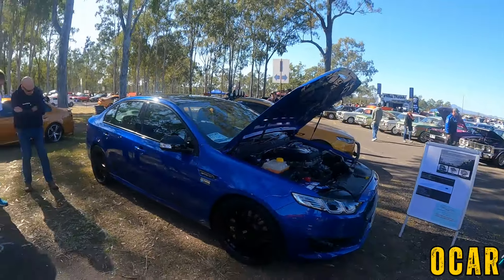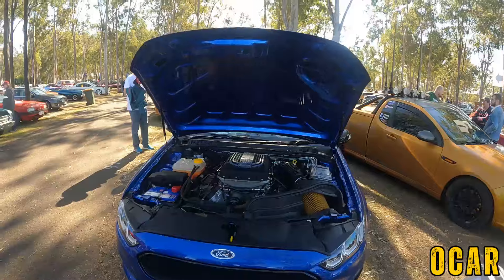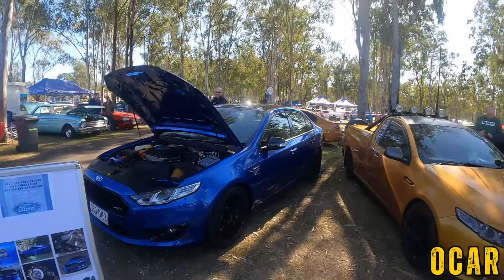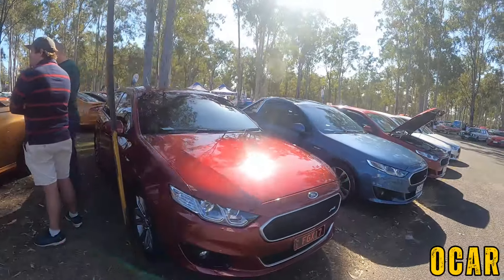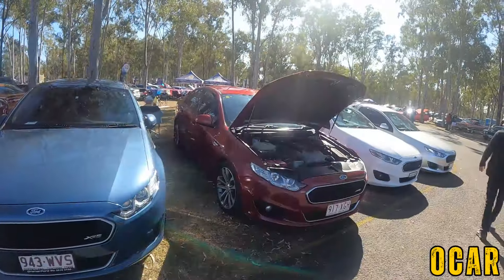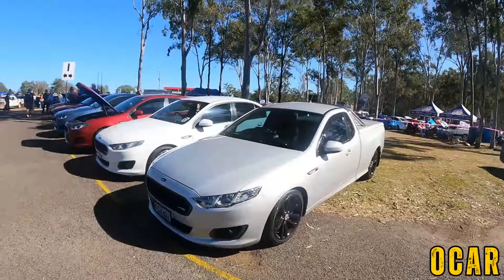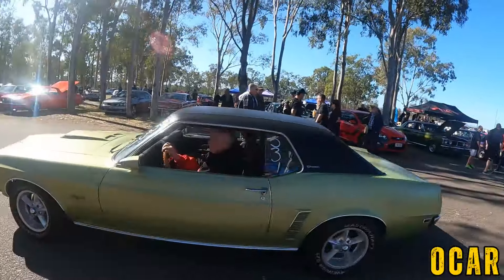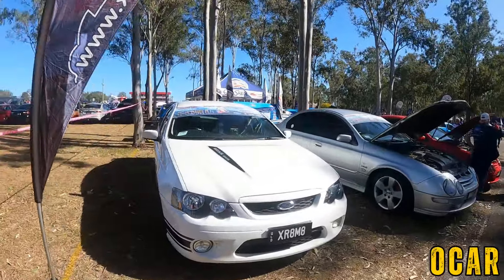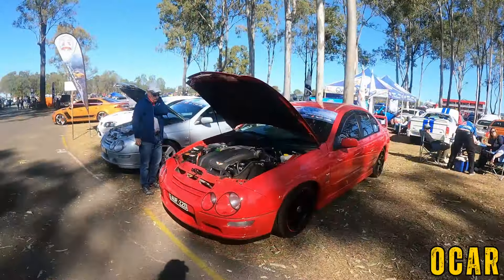XR8 Sprint over here as well — very very lovely indeed. Only 800 of these were made and 750 were left in Australia. Gorgeous gorgeous car. And we've got more FGXs — another XR6 FGX, that's pretty cool, I really like that. More FGXs: XR8 FGX and another XR8 FGX. There's something different — a 69 Mustang, I really like that. Got a BF XR8 — not bad. And a beautiful AU Falcon XR8, very nice indeed.